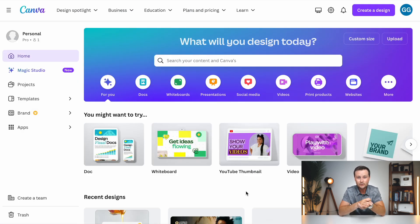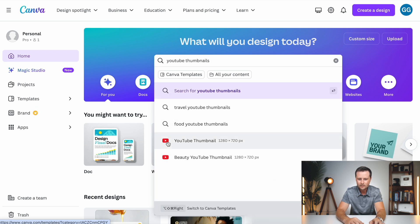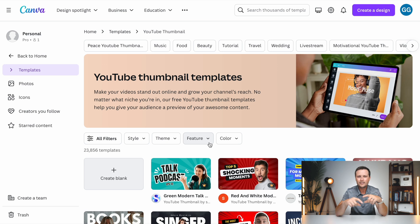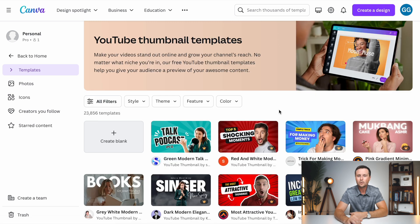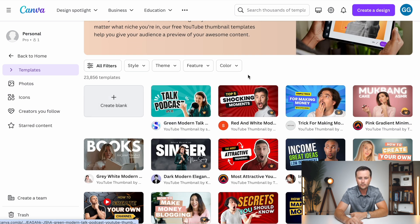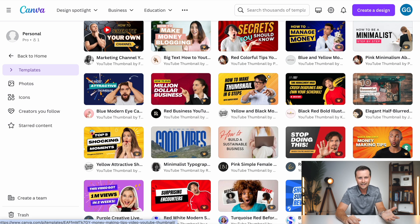The two best ways to use Canva in affiliate marketing: the first is to create YouTube thumbnails. Once you are logged in, type in 'YouTube thumbnails' and click the YouTube thumbnail icon — it creates a design template that is properly formatted for YouTube thumbnails and shows you all the pre-made templates they have. I recommend starting with one of those templates rather than starting from blank. The templates with a crown icon are limited behind the pro plan — that's why I pay the $15 per month, because I get access to all of these templates without restriction.